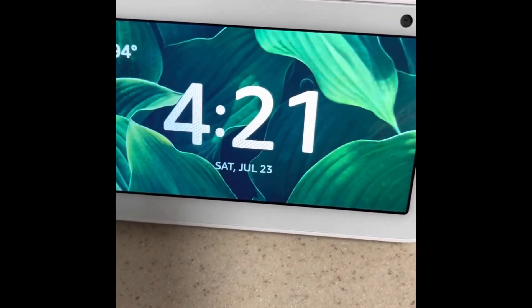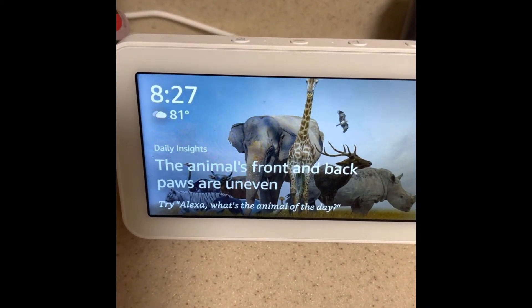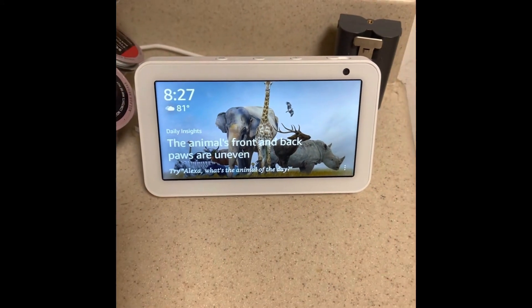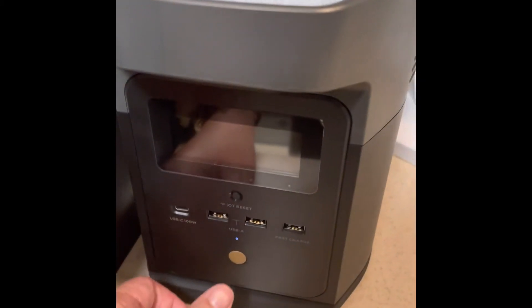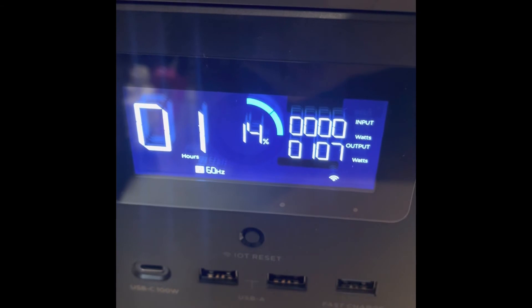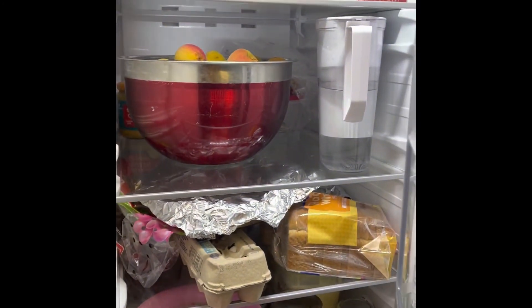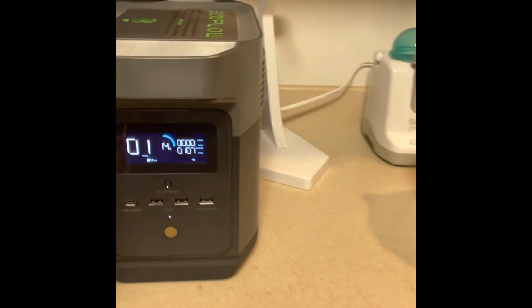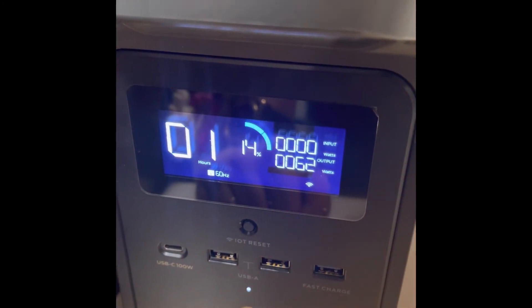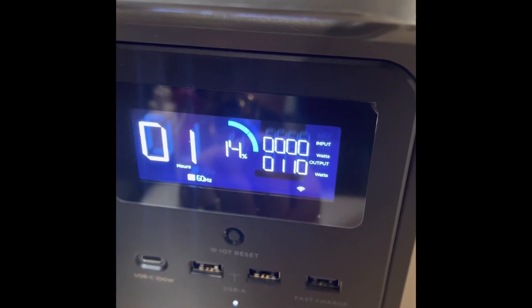It is 4:21. Checking on the status of our fridge and our EcoFlow Delta Mini — it is now 8:27. We hooked it up around a little after noon, 12:15 this afternoon. Our current power level — we have about an hour, roughly an hour left. We're down to 14%. The refrigerator is still working. It's been running for about a little over eight hours so far, and it says we've got about one hour left. So I'll probably go ahead and disconnect here in just a few.